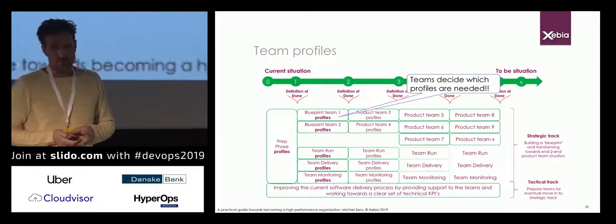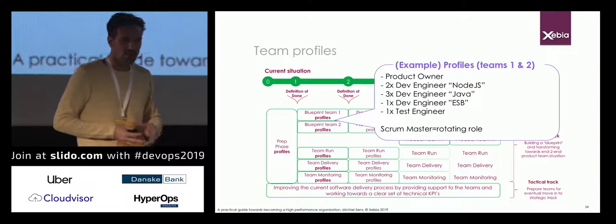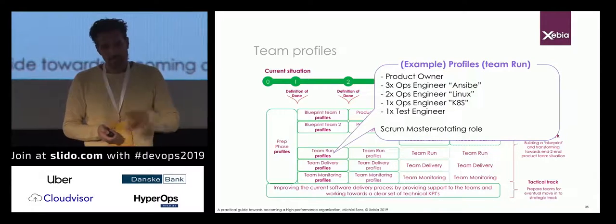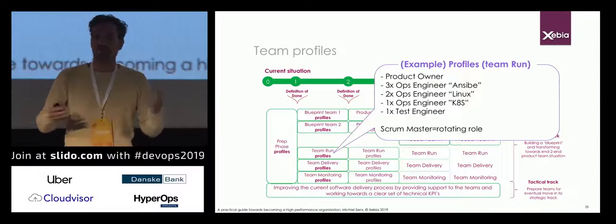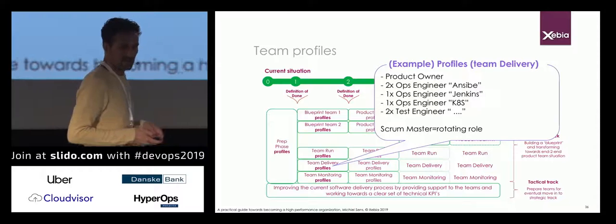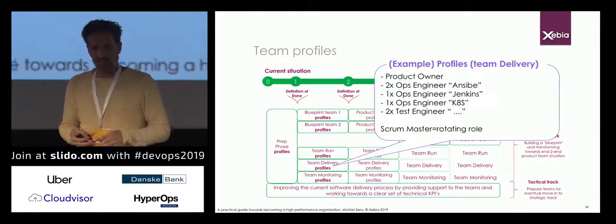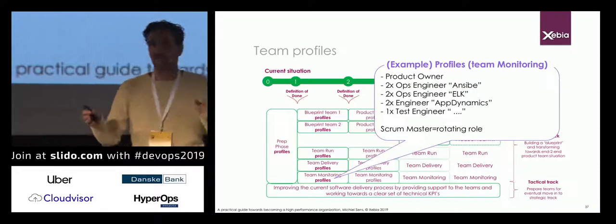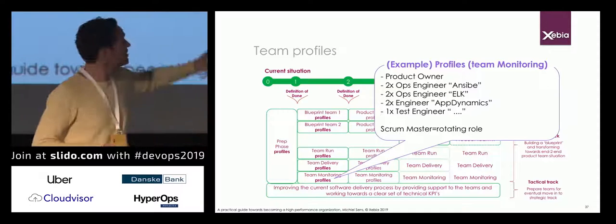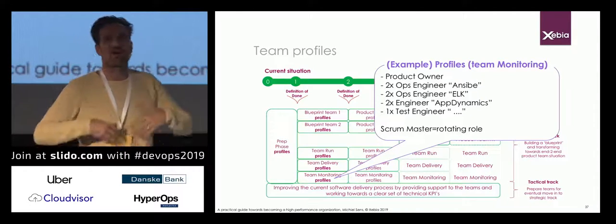These teams are allowed to decide which profiles they need. A blueprint team might have a Node.js developer, a Java developer, some ESB developers, and a scrum master as a rotating role. Team run might use Ansible for provisioning, need Linux knowledge, Kubernetes knowledge, and a test engineer. Team delivery needs Ansible, Jenkins for build automation, and Kubernetes knowledge. Team monitoring might focus on the ELK stack — Elasticsearch, Logstash, Kibana — or AppDynamics. This is an easy way for teams to identify the profiles and skills needed to achieve their objective.